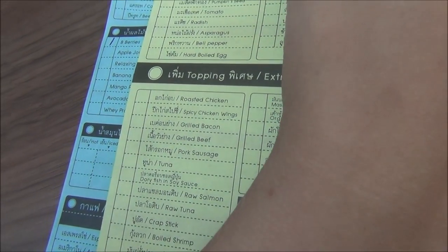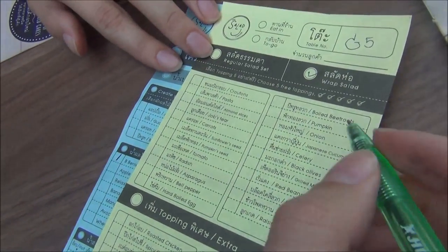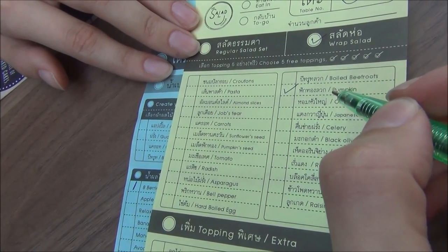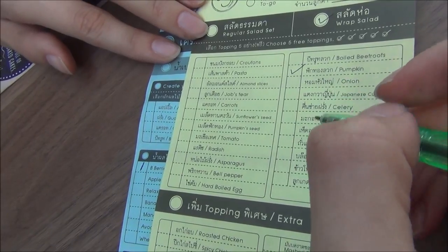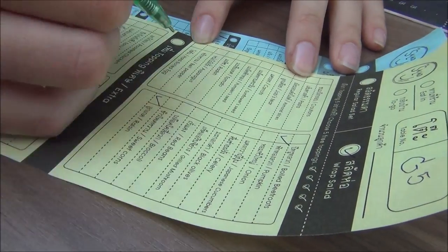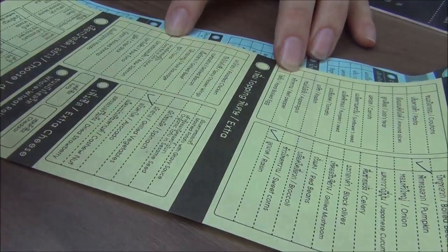There are all kinds of different ingredients you can choose. Let's get a wrap with pumpkin. What was good last time? Feta cheese — though that is a premium topping. I've got my order picked out for my wrap. On it: croutons, pasta, carrots, tomato, bell peppers, pumpkin, raisins, grilled bacon, avocado and feta. It's Caesar dressing.